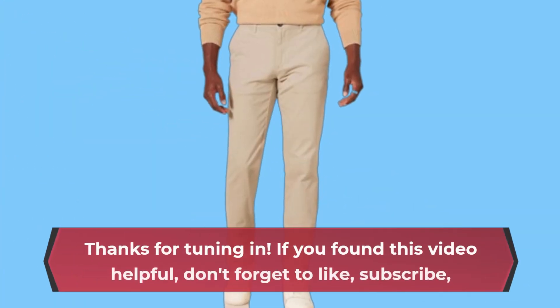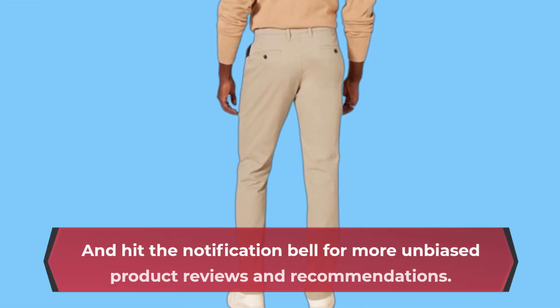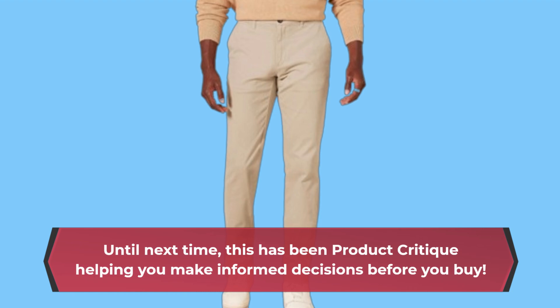Thanks for tuning in. If you found this video helpful, don't forget to like, subscribe, and hit the notification bell for more unbiased product reviews and recommendations. Until next time, this has been Product Critique, helping you make informed decisions before you buy.